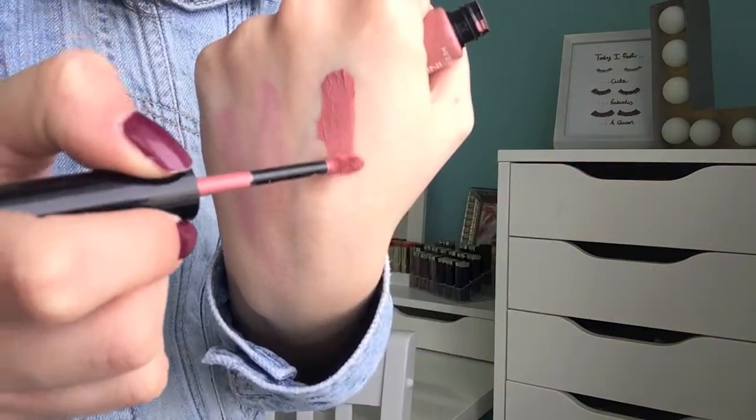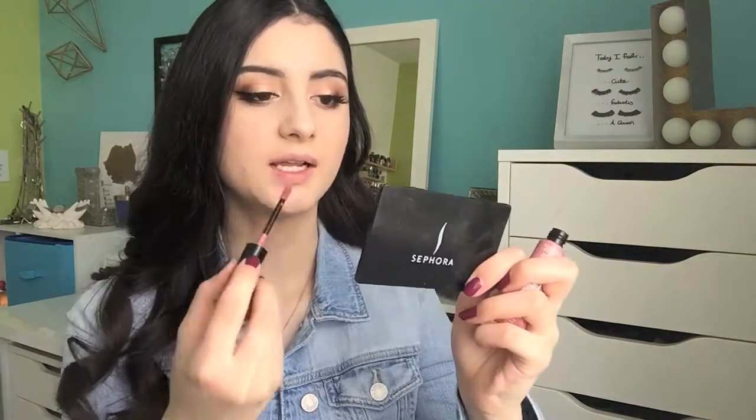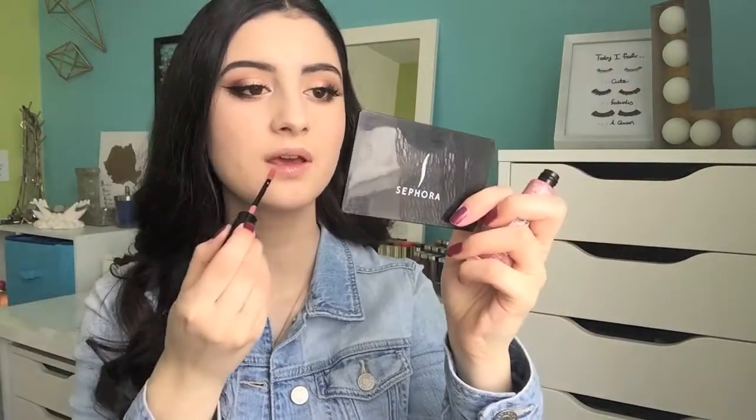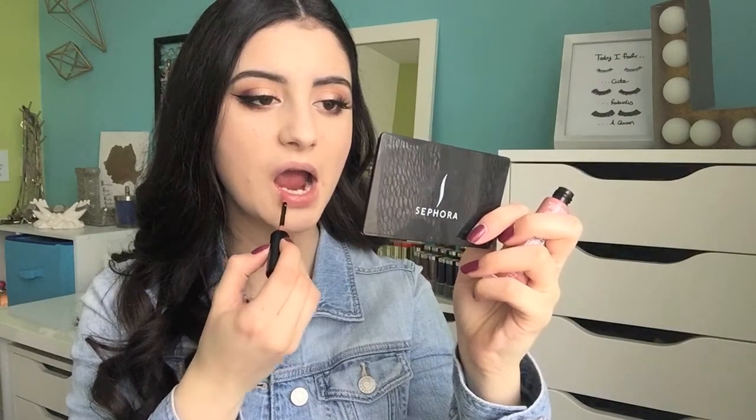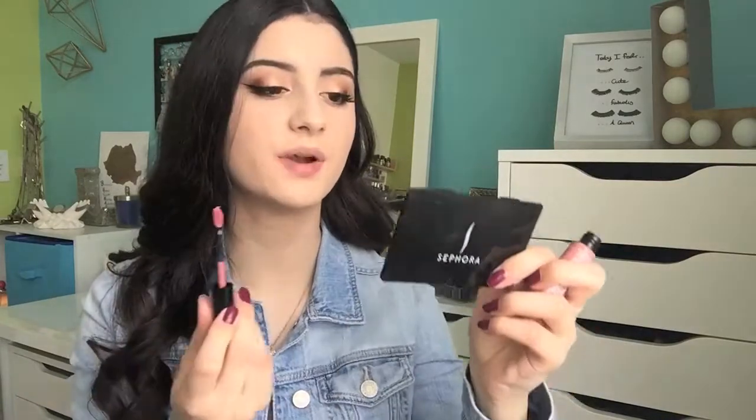Let's lip swatch them now. I'm going to start with this shade — 313 Spicy Blush — it's just a beautiful nude shade. I'm going to quickly line my lips with the Essence in the Nude lip liner, only going on the perimeter so it doesn't affect the color of the actual lip paint. That is really pigmented! You guys can't really tell since it is a nude, but that was really easy to apply — it just glided right on.